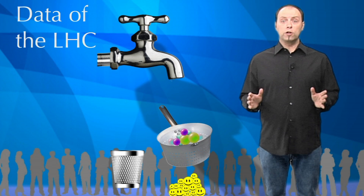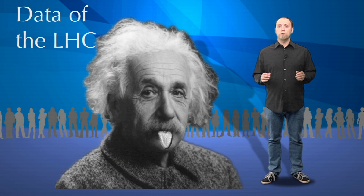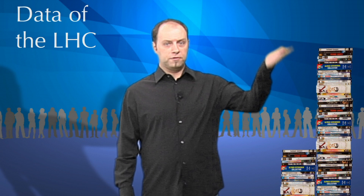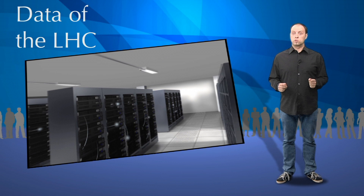That is why near each detector, electronic and computing equipment will filter only the most interesting data. This will nevertheless generate close to 25 petabytes, or 25 million gigabytes, of data each year for all four LHC experiments — equivalent to 1,000 years' worth of DVD quality video. It is using the computing grid, which connects dozens of computer centers throughout the world, that we will store the LHC data on hard disks and tapes.